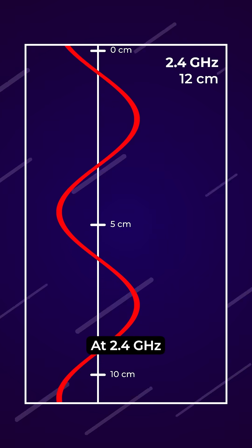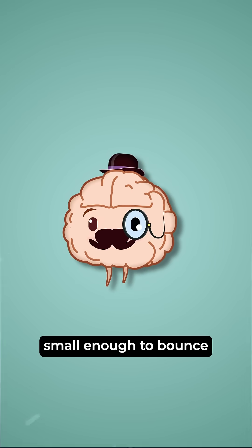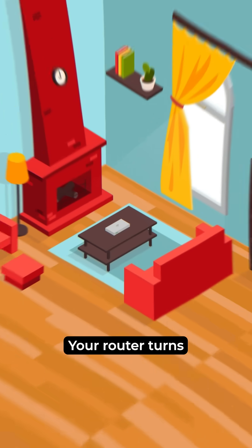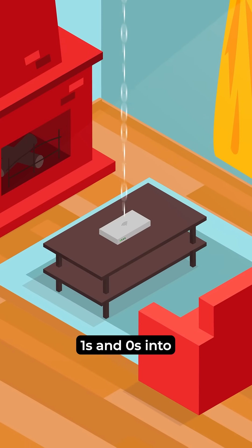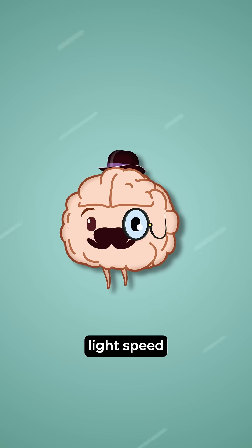At 2.4 GHz, those waves are about 12 cm long, small enough to bounce around your house. Your router turns ones and zeros into electromagnetic waves, moving at nearly 300 million meters per second — basically light speed.